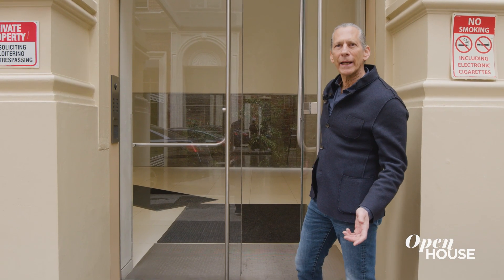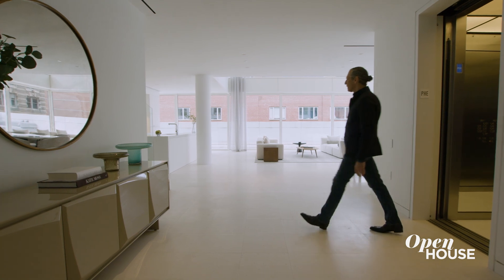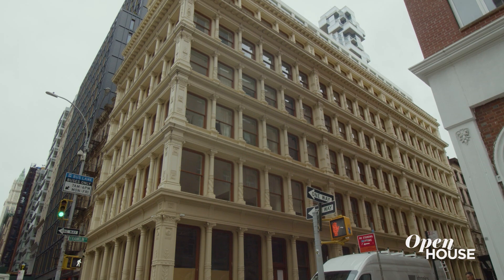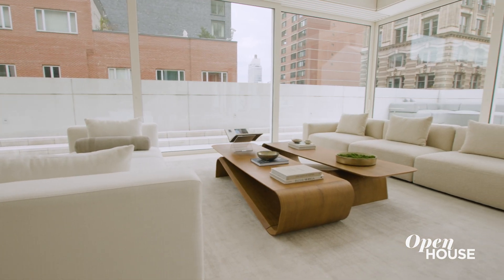Let's head to the penthouse. This 3,800 square foot duplex was actually added to the top of the original cast iron structure. Here we are in the foyer. From the moment you step off the elevator, you feel a sense of calm, as if you've entered into another world far away from New York City.